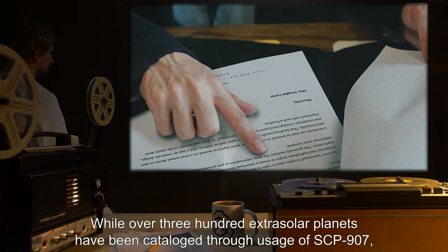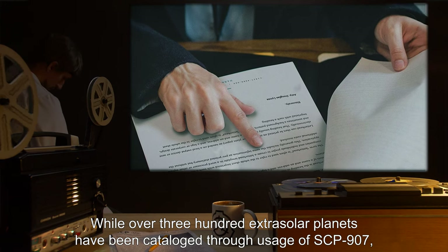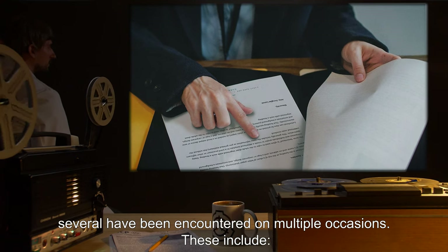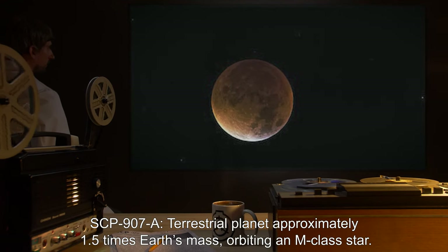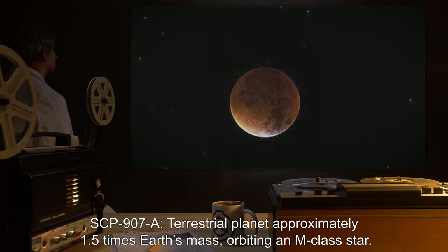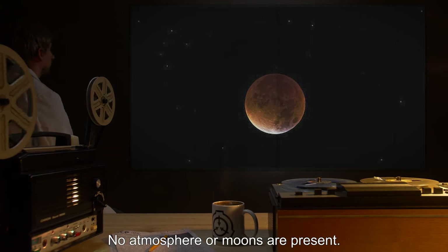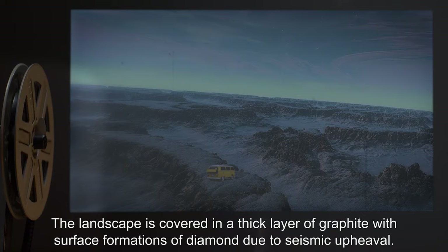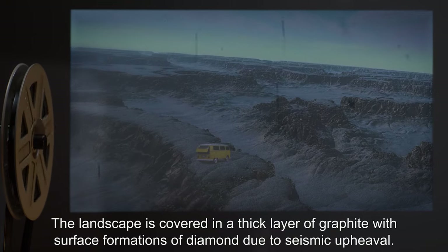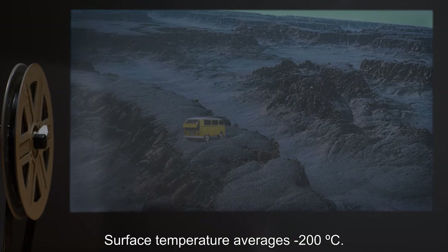Addendum: While over 300 extrasolar planets have been cataloged through usage of SCP-907, several have been encountered on multiple occasions. These include SCP-907-A, a terrestrial planet approximately 1.5 times Earth's mass, orbiting an M-class star. No atmosphere or moons are present. The landscape is covered in a thick layer of graphite, with surface formations of diamond due to seismic upheaval. Surface temperature averages negative 200 degrees Celsius.